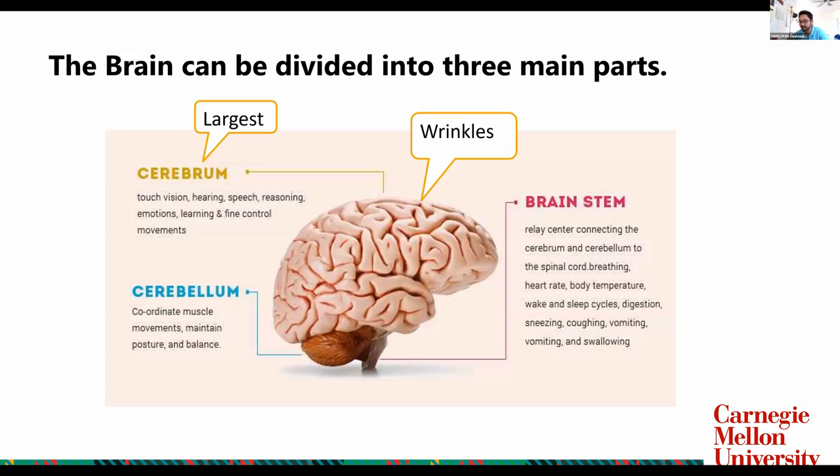A lot of these functions have evolved to become automatic and manual. The brain can be divided into three major parts: the cerebrum, which is also the largest part of the brain; the cerebellum; and the brainstem. The cerebrum essentially takes care of a lot of touch, vision, and human senses — reasoning, emotion, and learning. The cerebellum covers physical aspects such as muscle coordination, movement, posture, and balance. The brainstem controls a lot of the automatic things like your heart rate, breathing, and body temperature.